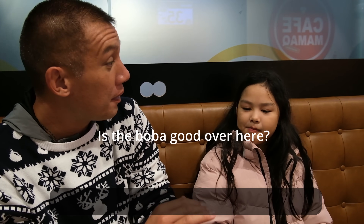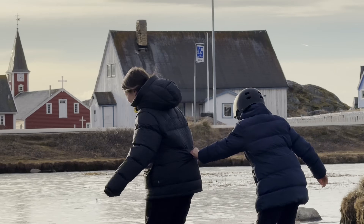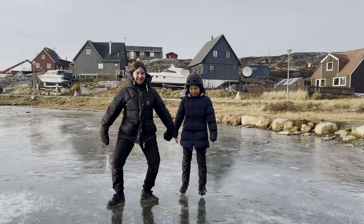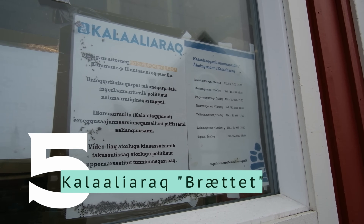A local named Leah recommended a bubble tea place right across from Nuuk Center. Before we get some boba tea, let's visit a very unique place in Nuuk.